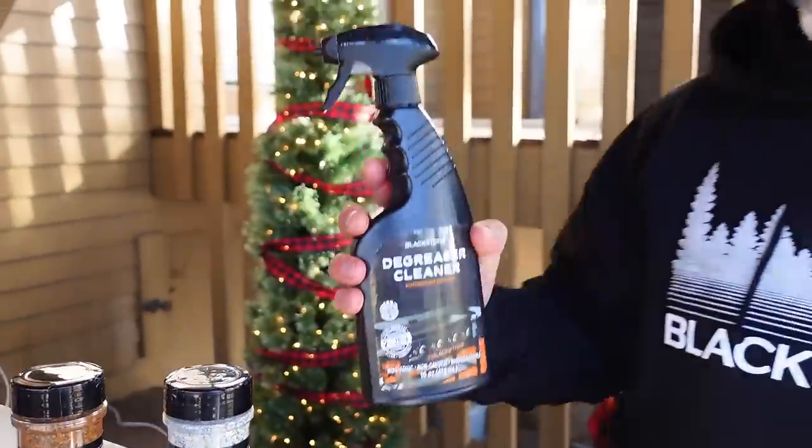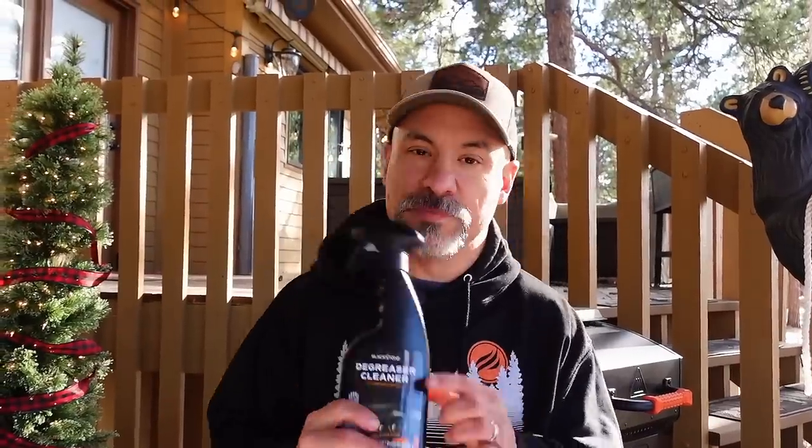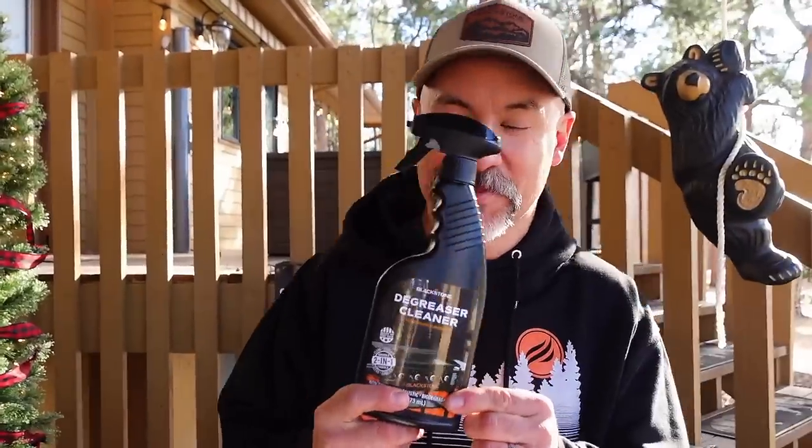I'm a straight shooter and I'm only going to show things that I really like. Blackstone's degreaser cleaner — you can buy this at Blackstone Products, Lowe's, Walmart, and Sutherlands. This works really well for cutting grease. Before this existed, I used Dawn dish liquid and water with a hose to clean my griddle shelves. But this stuff is so amazing I would buy it even if I didn't work for Blackstone. Even the Griddle More Tour driver Raoul used it to degrease the trailer and truck.